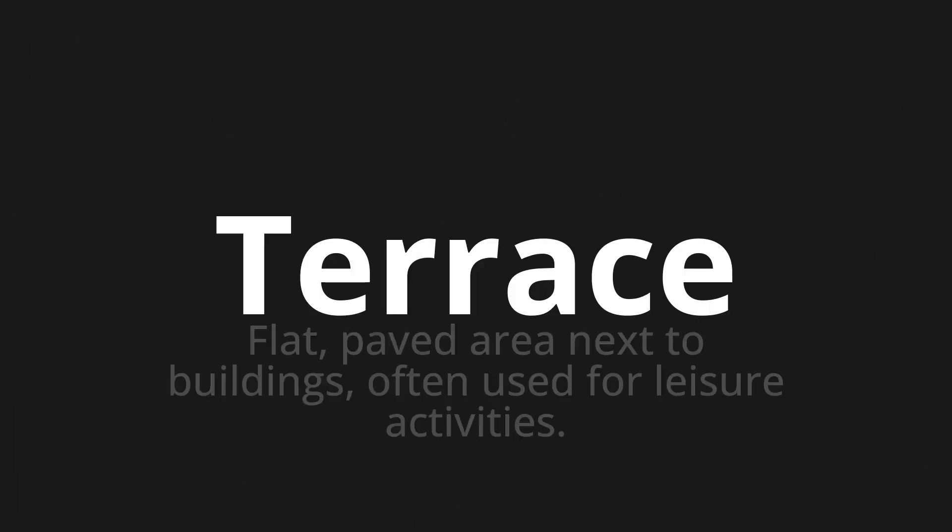Terrace, which means a flat, paved area next to buildings, often used for leisure activities.